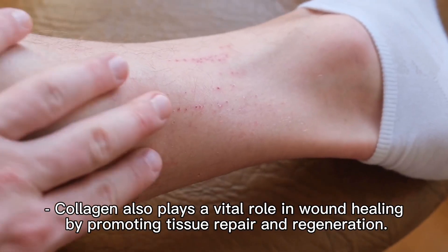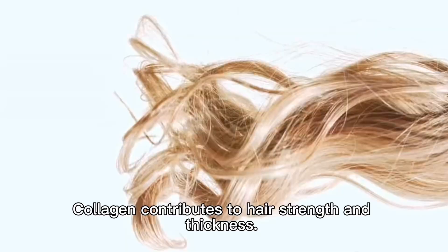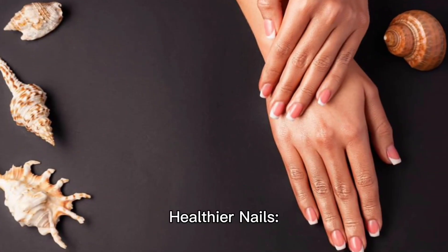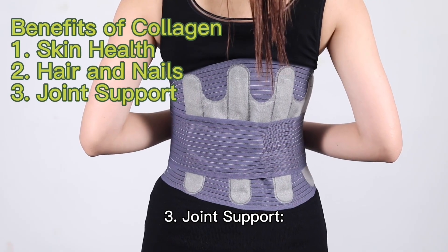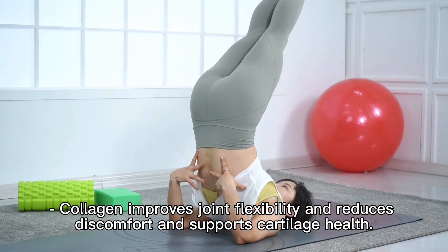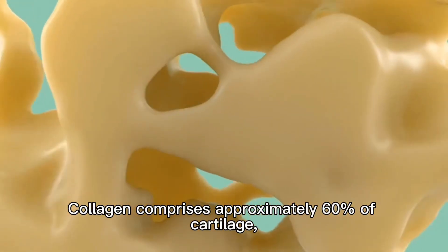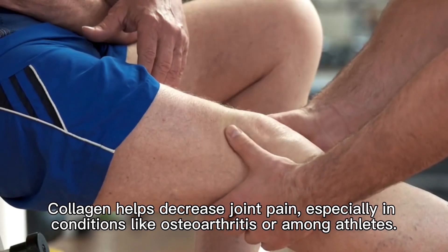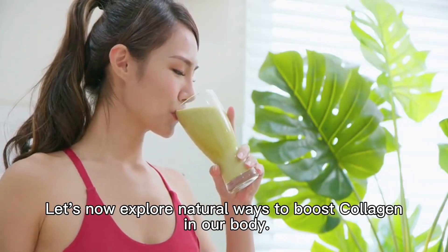Collagen also plays a vital role in wound healing by promoting tissue repair and regeneration. For hair and nails, collagen contributes to hair strength and thickness, supports hair follicles, and prevents breakage. Adequate collagen levels promote healthy nail growth and prevent brittleness. For joint support, collagen is a key component of cartilage, the cushioning tissue between our joints. It comprises approximately 60% of cartilage and helps decrease joint pain, especially in conditions like osteoarthritis or among athletes.